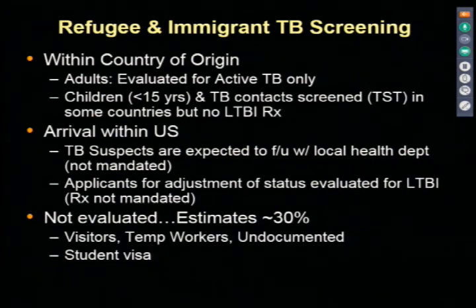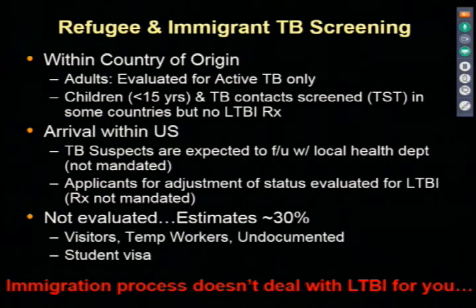Who slips through? You can visit from a foreign country and stay six to nine months—long enough to develop active tuberculosis. Visitors, temporary workers on work visas, undocumented individuals, and students are all loopholes: you don't need to be screened for tuberculosis if you're a student here. The largest population of active cases in my county are students who come from other parts of the world to the University of Iowa. You need to take an active involvement with foreign-born students.